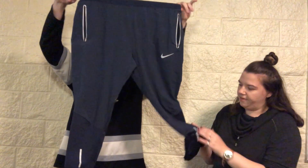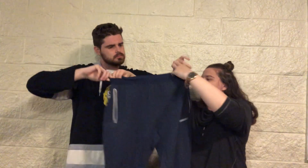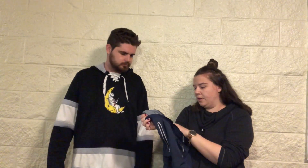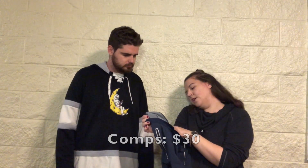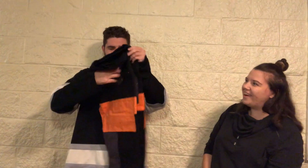A pair of Nike joggers in dark blue — very stretchy with reflectors on them. They don't have a waistband but they do have an interior one. They're a size large and from spring 2018.